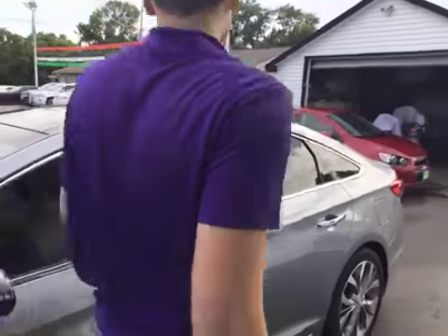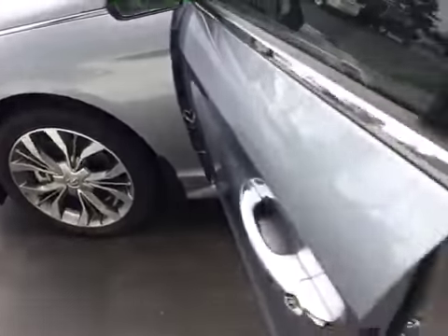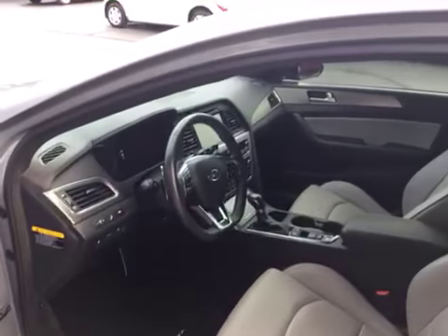There are no major chips, scratches, or dents — no visible damage. As we open it up, you can see the interior is just as clean as the exterior.